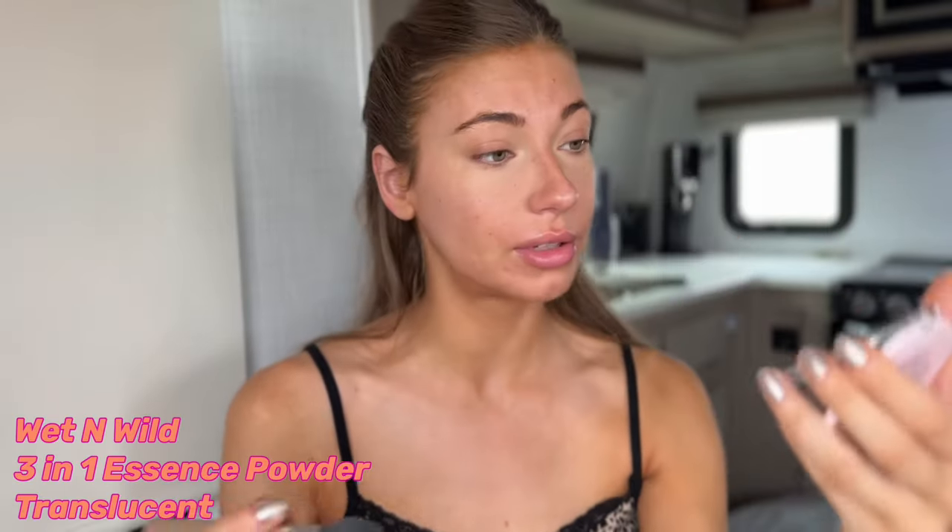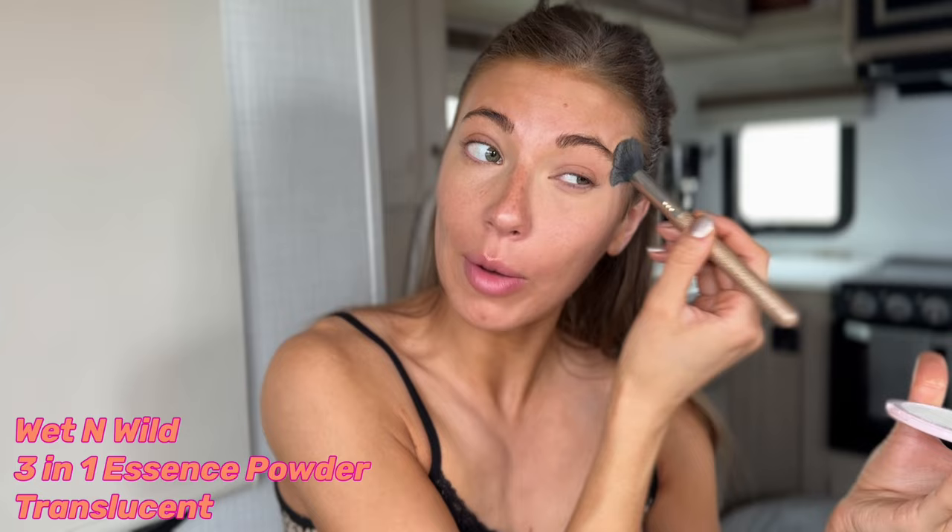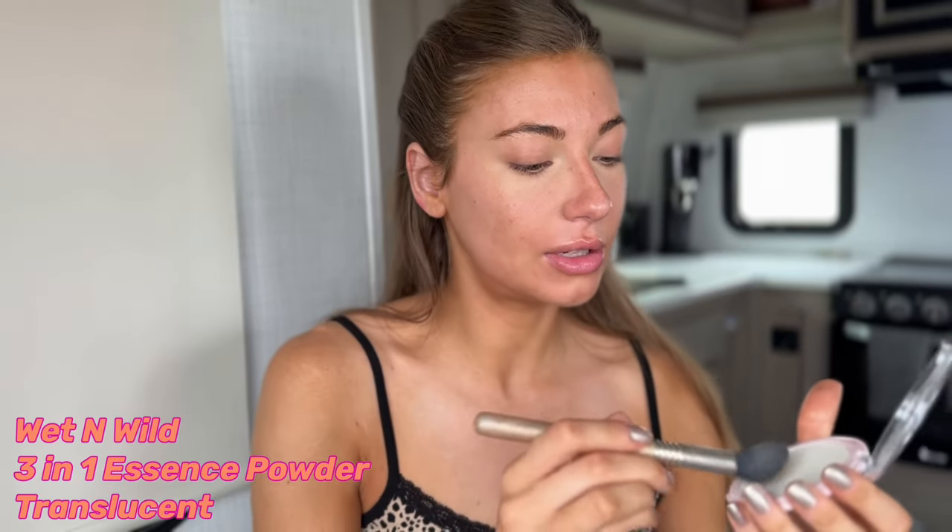Now that I did my under eyes, I'm not done concealing, but I'm going to use the powder and set it immediately. This is just a Wet n Wild cheap translucent compact powder. I just go around my eye and my nose because I do get a little oily by my nose too. I draw a cross on my forehead every single day, and then I do my chin. I just noticed that brightening these areas does a really nice effect on my face.